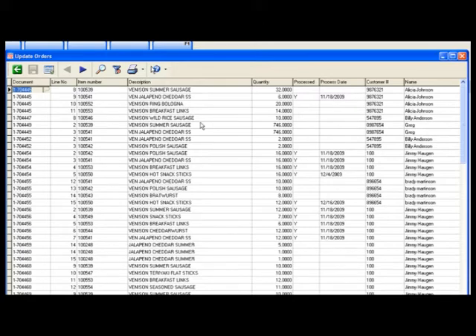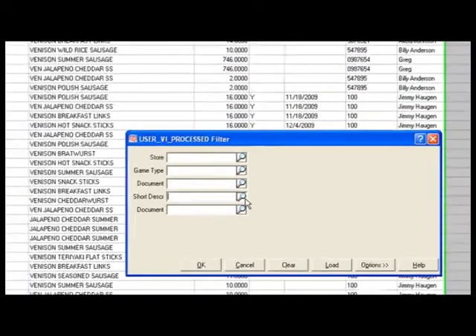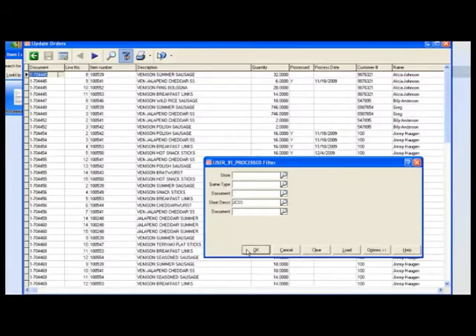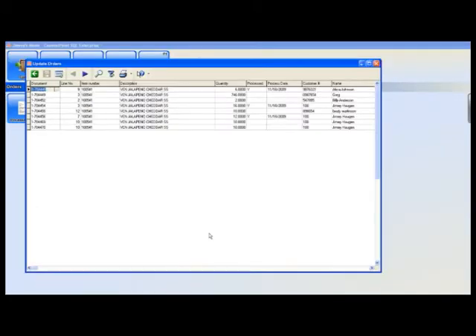A great feature I want to show you is that we can actually look up by specific sausage. For instance, if we want to take a look at the orders and the pounds of jalapeño summer sausage, we can use our keyword string search and locate our venison jalapeño summer sausages. By filtering, we have narrowed it down to just the jalapeño cheddar summer sausages.